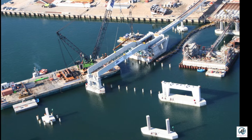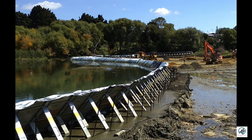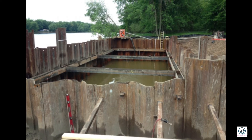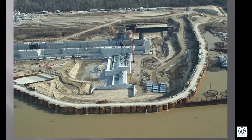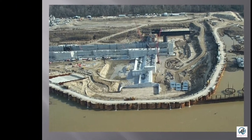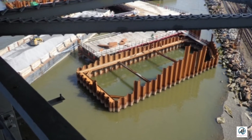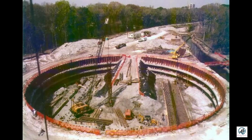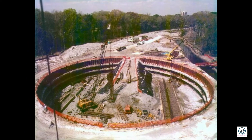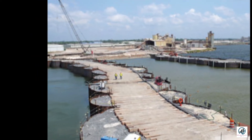Also known as caissons, these temporary structures are used in trenchless technology where deep installations are involved or the soil is water-bearing. A cofferdam is installed to create safe working conditions for the construction of large-scale water projects like dams, rigs, and oil platforms. The stream of water is diverted by the cofferdam and a large enough area is enclosed. The cofferdam needs to be installed properly and correctly pressurized to prevent failure.